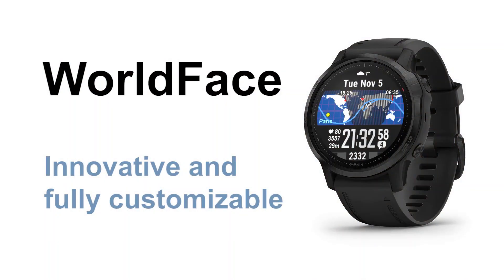Hey, Julien here. This is WorldFace, a world map that's fully customizable for Garmin devices. Let's have a look.